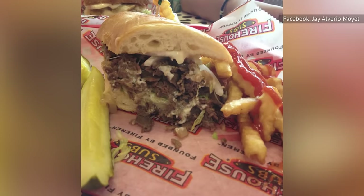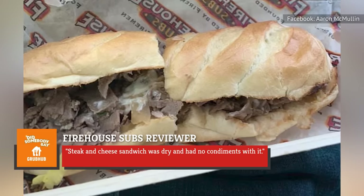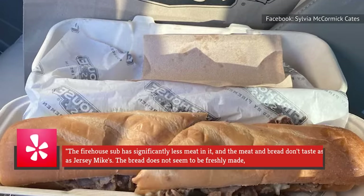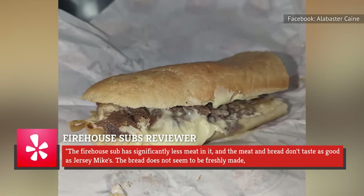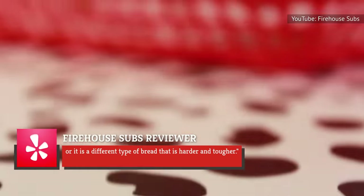Unfortunately, that's not the reaction of all consumers, as some see the sandwich in a completely different light. One Grubhub customer says the steak and cheese sandwich was dry and had no condiments. Another patron on Yelp unfavorably compares the sandwich to the Philly offered by Jersey Mike's, noting that the Firehouse Sub has significantly less meat, and the bread doesn't seem to be freshly made — it's harder and tougher.